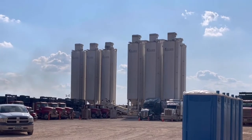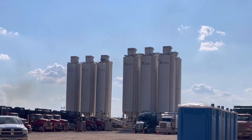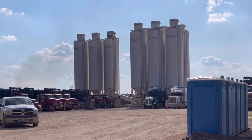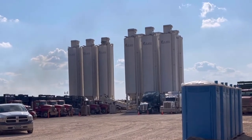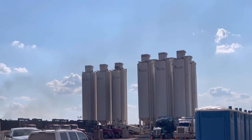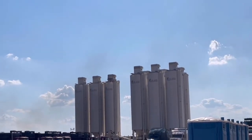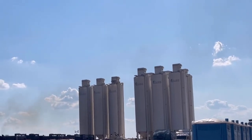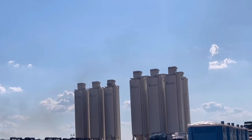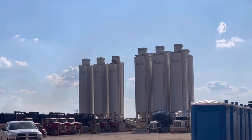Those sand silos back there — the big tall white towers — hold millions of pounds of sand. Every stage we pump into the ground uses 670,000 pounds of sand, which is about 15 truckloads every three hours. Over the course of just this job alone, we will pump just over 65 and a half million pounds of sand into the ground. Kind of interesting to think about.